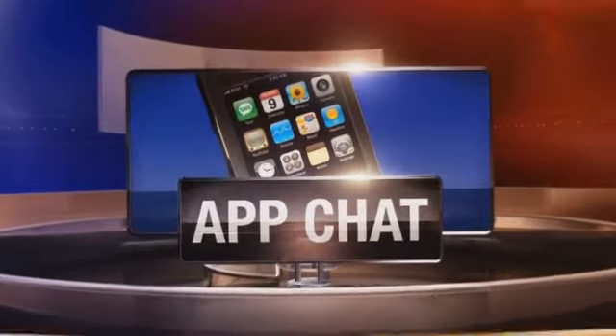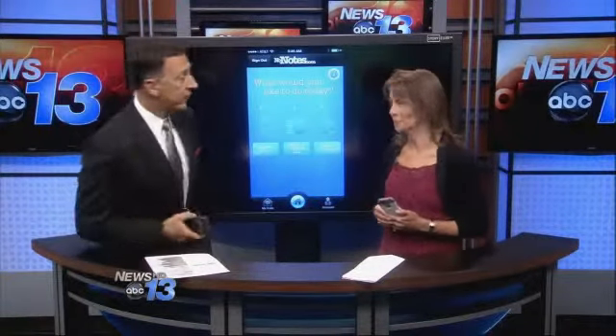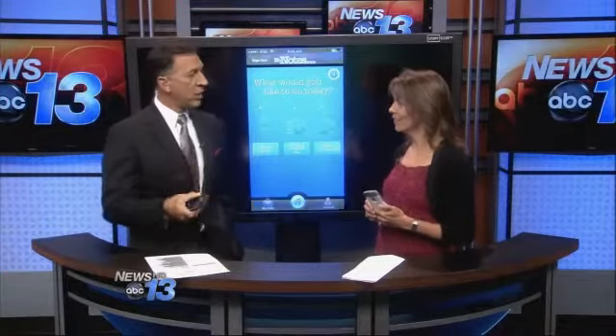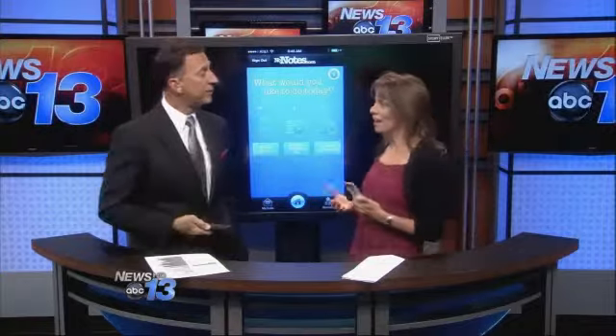In today's app chat, a solution to the shift to making some deals on the go using your cell phone. Independent e-business consultant Francie Black is here this afternoon with an app that lets us record those all-important phone conversations that you might be having on your cell phone.